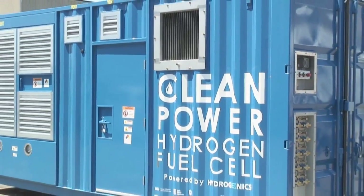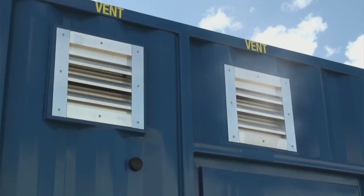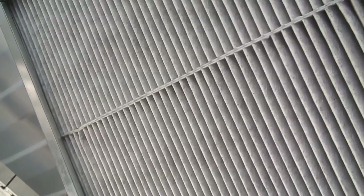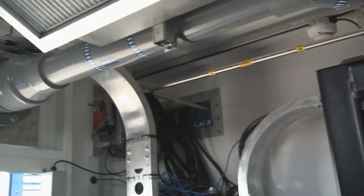We believe that seaports show potential for fuel cells as a clean technology alternative to diesel internal combustion engines. There are many other markets where diesel internal combustion engines are basically the technology of use, and we think that fuel cells could be a zero emission alternative, really going a long way in cleaning up the air quality at seaports and also reducing the carbon footprint.